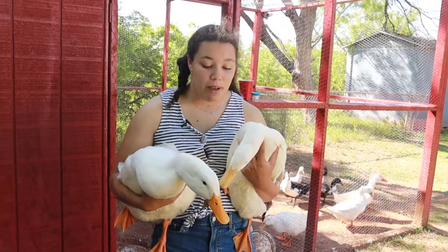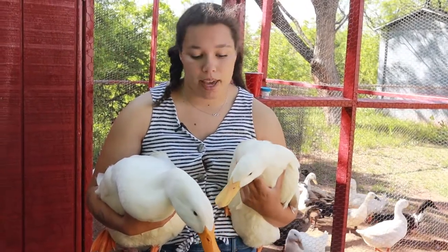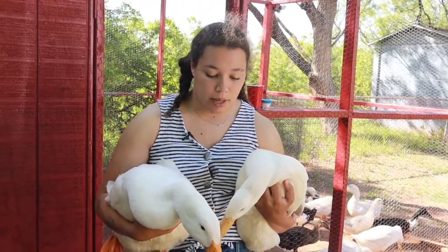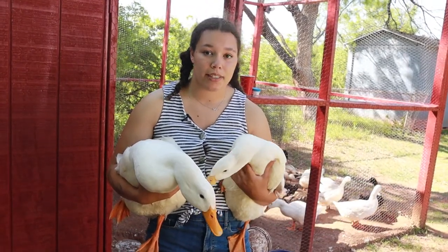These are two of my Pekin ducks. Pekin ducks are mostly, almost 100% bred for meat. They originally came from China, that's where they were domestically bred originally. But if you're interested in using them for egg production, they will produce about 150 eggs per year.